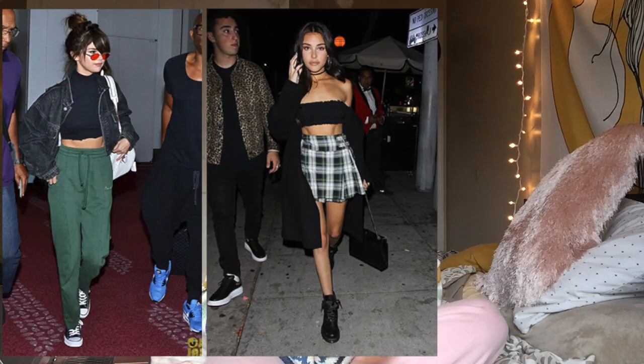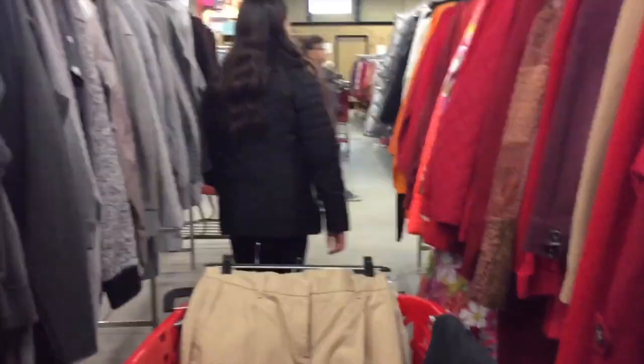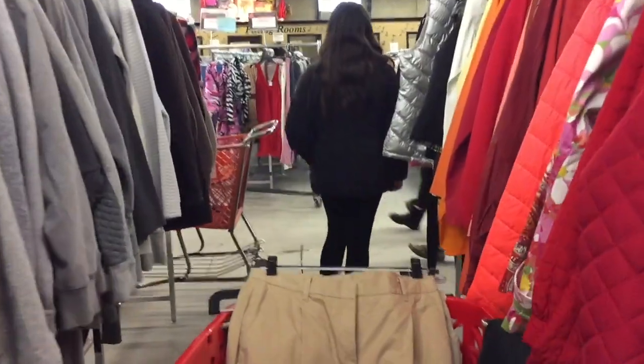It's a lot more sustainable to buy thrifted items or reuse items, plus it shows that you can have sustainable clothing while still having it be trendy and on style. Today I have three looks that I'm recreating: a Selena Gomez look, a Madison Beer look, and a Kylie Jenner look. I went thrifting for these yesterday with my sister, who was a big help.